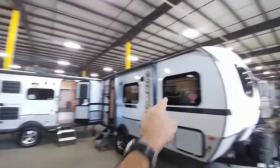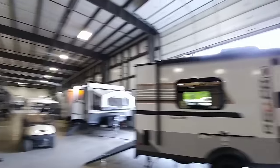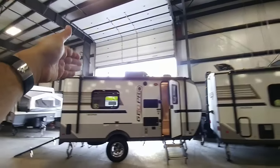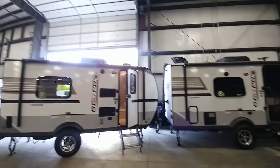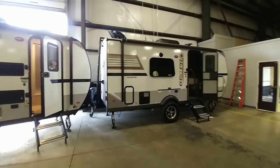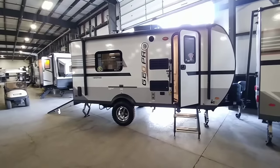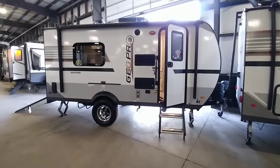All of the larger Rockwoods are going to have that rack on top, which is really nice, as well as a solar panel built on top, Wi-Fi extender, and a lot of really great construction features. Again, these things are built very well. They're actually one of the better quality compact travel trailers on the market.